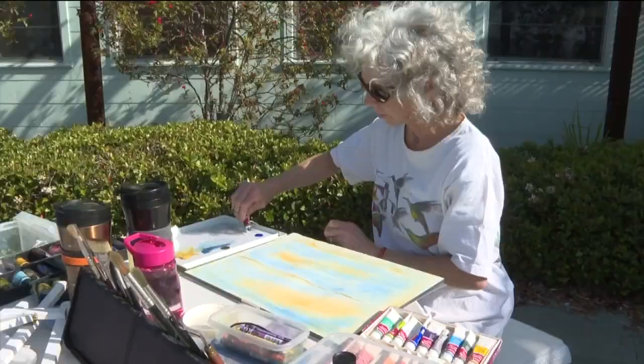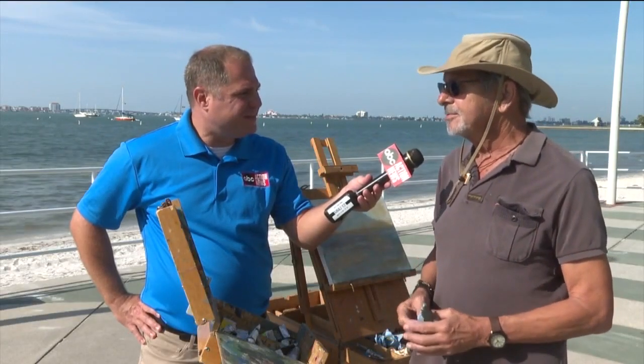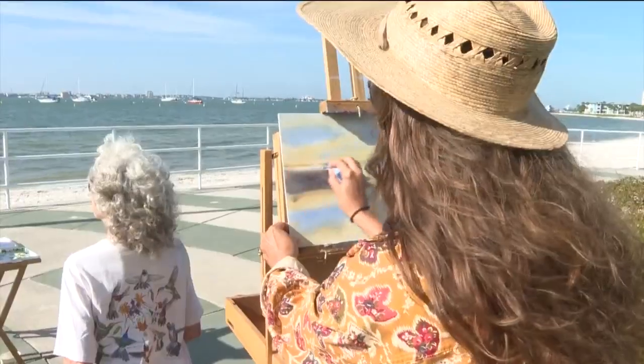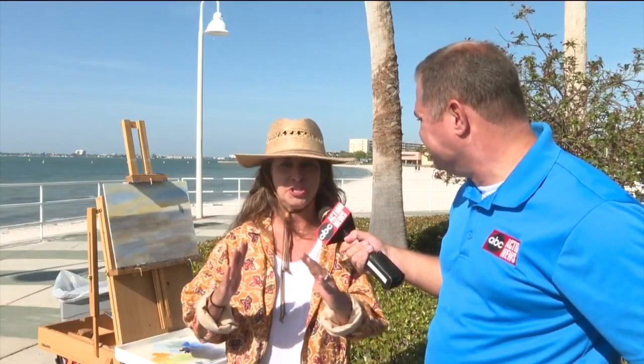Every painting that's done outdoors is one of a kind. You walk away with a painting that actually represents a moment in time that will never occur again. Jack Providente is teaching a plein air art class, and his students say painting outside is more challenging than it looks.